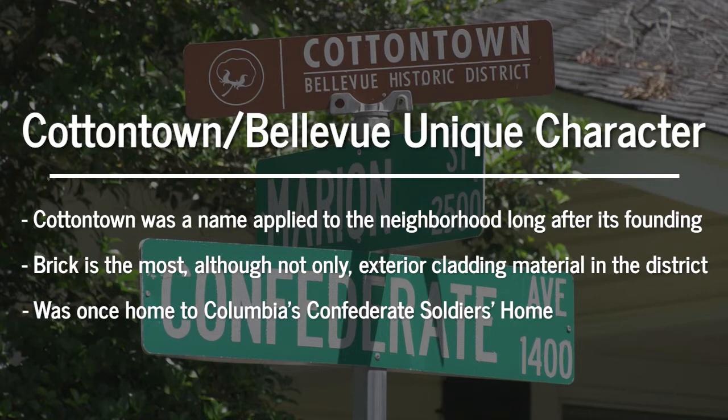As we start to talk about the architectural styles in the district, brick is the most common, although not the only exterior siding or cladding material. The area was also once home to the Columbia Confederate Soldiers Home, which was located near the corner of Confederate Avenue and Full Street, although the building no longer stands.